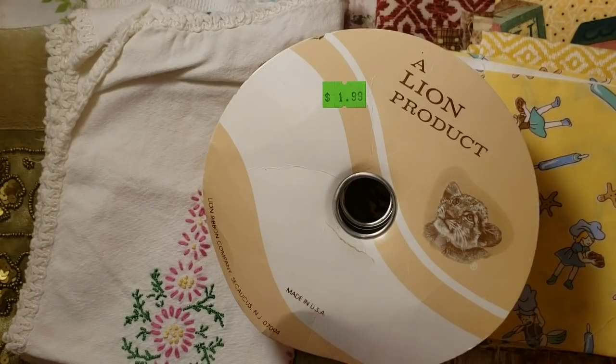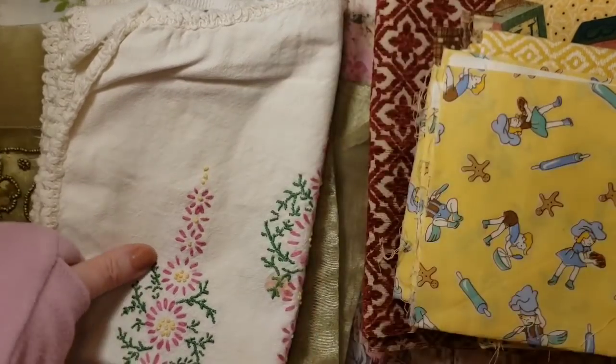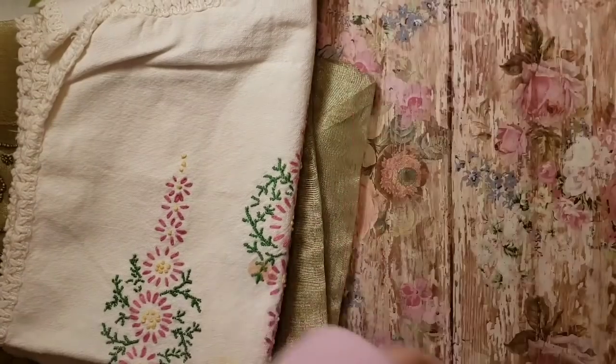Hi and welcome to my channel. This is Pam. I have a thrift store haul — things I got for my junk journals. I'll show you some of the fabrics that I got first.